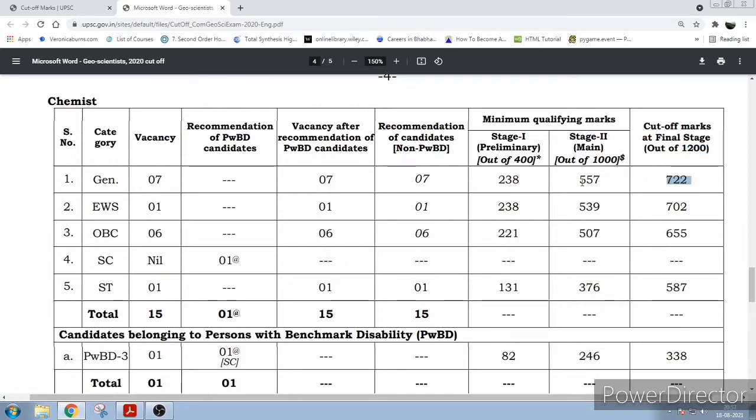Getting 319 out of 600 is not easy. For EWS, the preliminary cutoff is the same — 238 out of 400. For mains, the cutoff out of 1000 is 539, and specifically in mains that is 301 out of 600. For the interview total, it is 702 out of 1200.